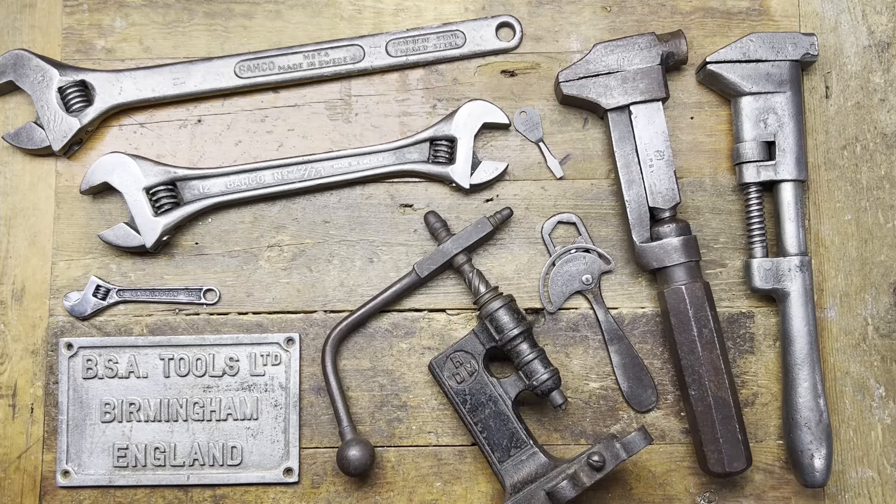Hi guys, hope everybody is doing really well. Today I've got some interesting items I want to show you — items I've picked up, things friends have told me about on eBay or swaps, etc. Quite a few interesting bits and bobs.